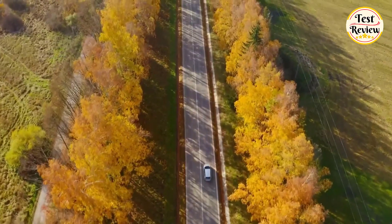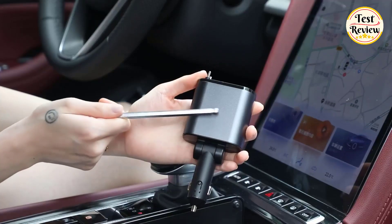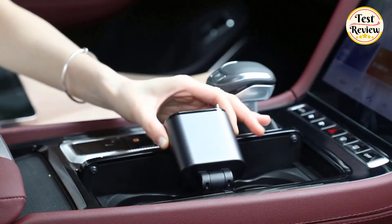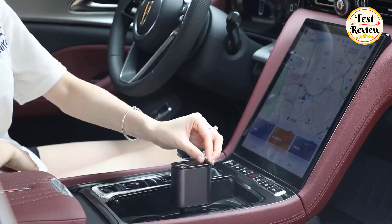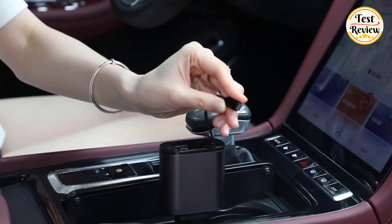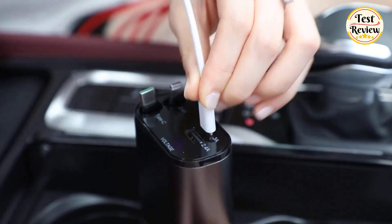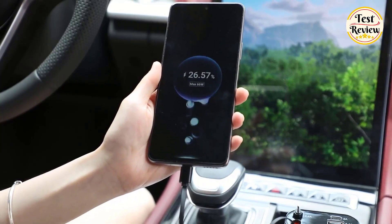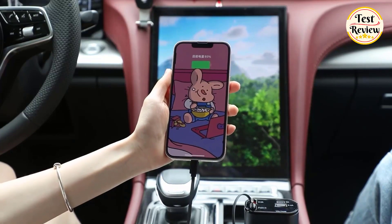Number 4: Zihu 4-in-1 Retractable Car Charger — the ultimate solution for charging multiple devices on-the-go while keeping your car clutter-free. Its innovative retractable design ensures minimal space usage and a tidy car interior. With dual retractable cables and two USB ports, you can charge multiple devices simultaneously without the need for multiple chargers or adapters. Specifically designed for iPhone users, this charger offers fast and efficient charging, ensuring you stay connected wherever you go.